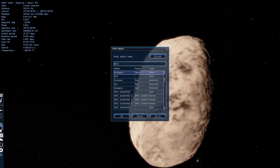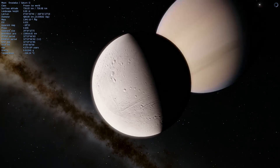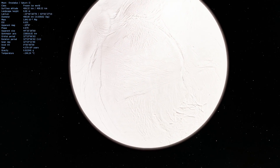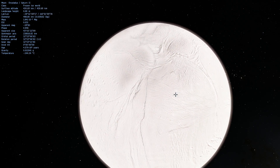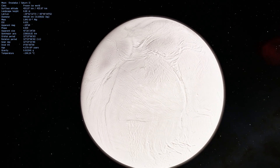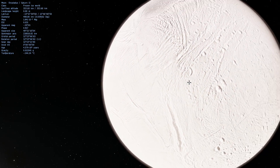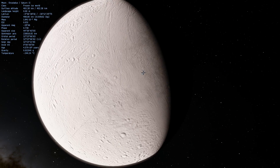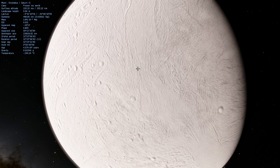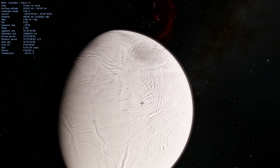Object number five is Enceladus — this deserves its own video, but I'll touch on it here. Enceladus is remarkable first because of its brightness: it is the most reflective object in our solar system, reflecting over 90% of light — almost 100%. Looking at it in real life may actually hurt your eyes because it is so bright. This also makes it extremely cold, essentially a very large ice chunk.